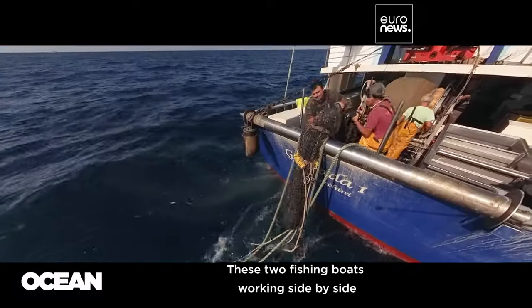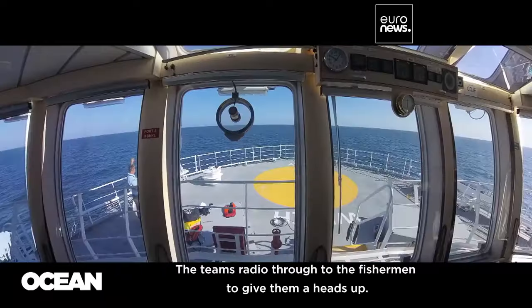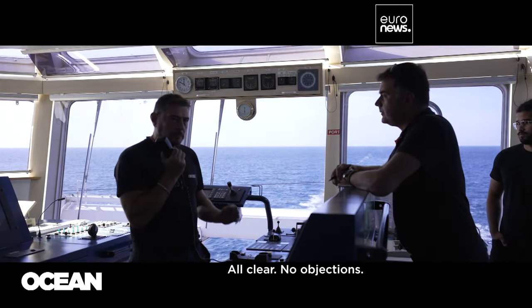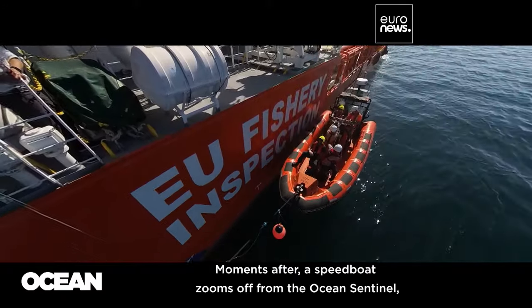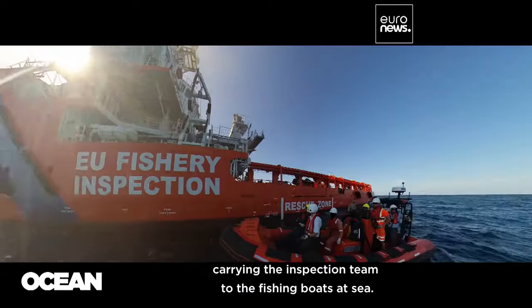These two fishing boats working side by side are the first to be inspected this morning. The teams radio through to the fishermen to give them a heads up. Moments after, a speed boat zooms off from the Ocean Sentinel, carrying the inspection team to the fishing boats at sea.